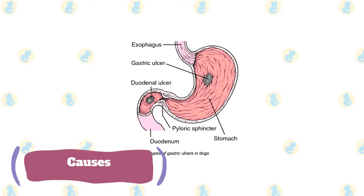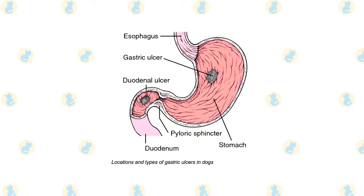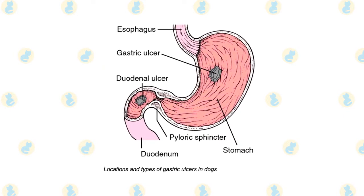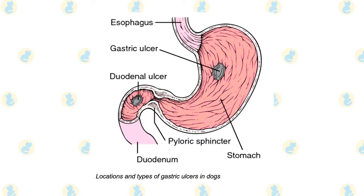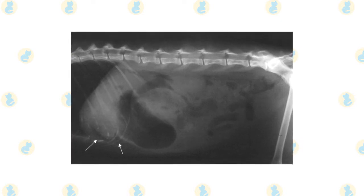Causes of stomach and intestinal ulcers in cats. There are several possible causes of gastric ulcers in cats, but the most common are the following. Bacterial infection of the digestive tract, usually by one of the many variations of bacteria called Helicobacter, which studies have shown is exceedingly common in the gastrointestinal system of cats.